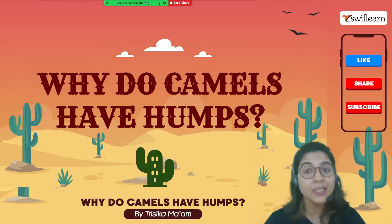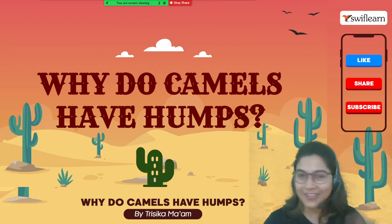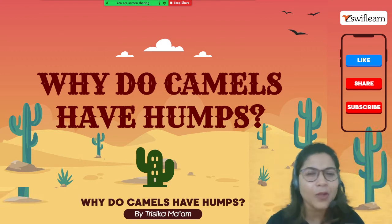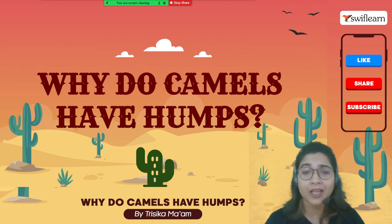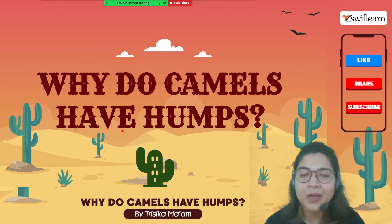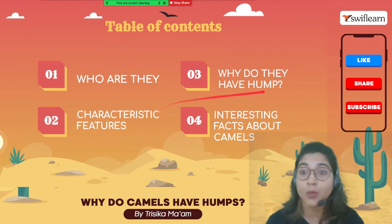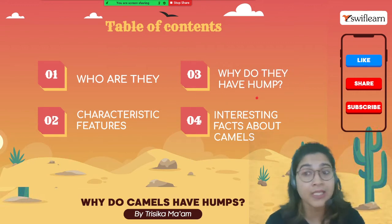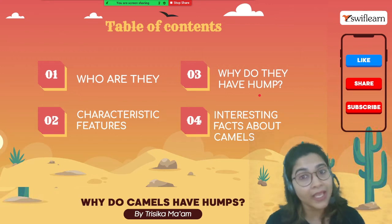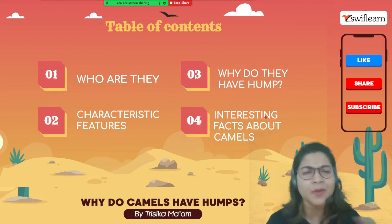Welcome to a new session of scientific facts where we discuss different types of scientific facts. Today's session is about camels — why do they have humps? We are going to discuss who they are, where they live, their characteristic features, and most importantly, why they specifically have the hump, which is not present in any other animals.